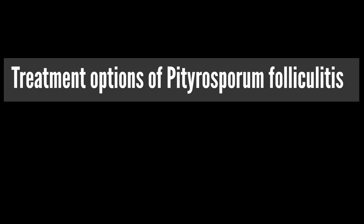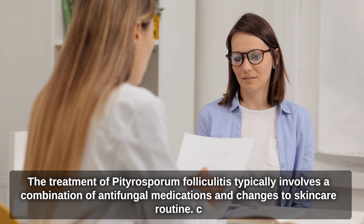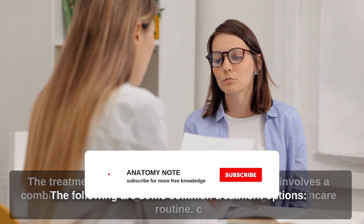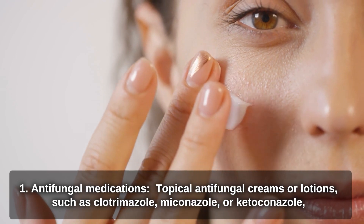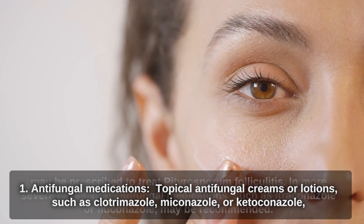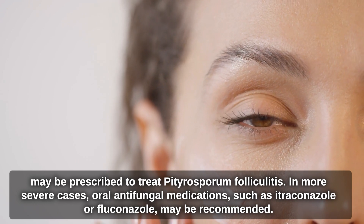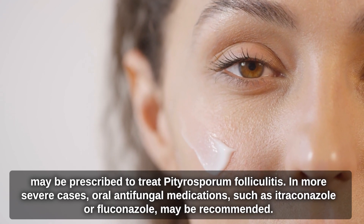The treatment of Pityrosperum folliculitis typically involves a combination of antifungal medications and changes to skincare routine. Topical antifungal creams or lotions, such as clotrimazole, miconazole, or ketoconazole, may be prescribed. In more severe cases, oral antifungal medications, such as itraconazole or fluconazole, may be recommended.